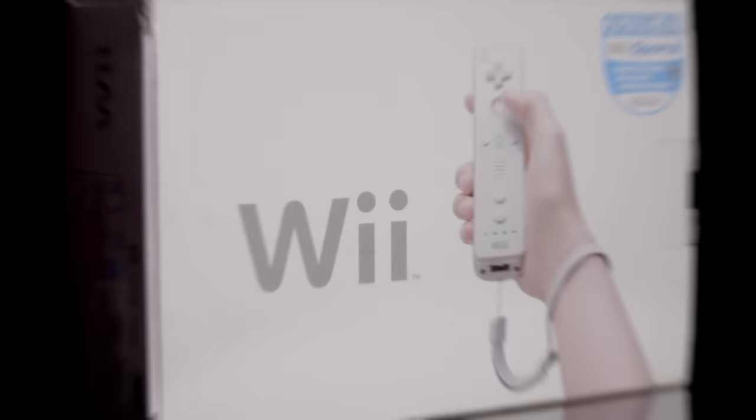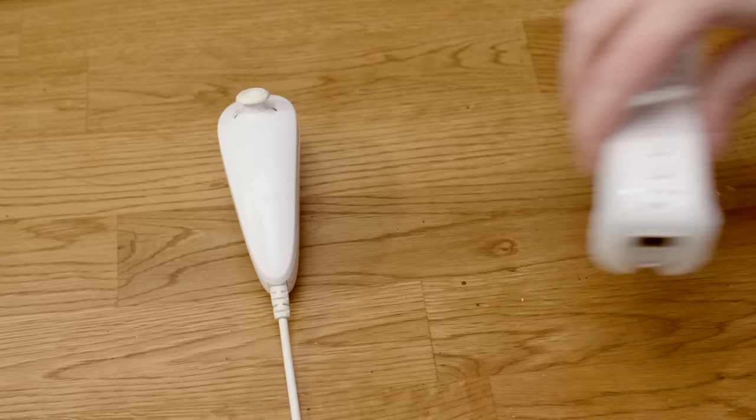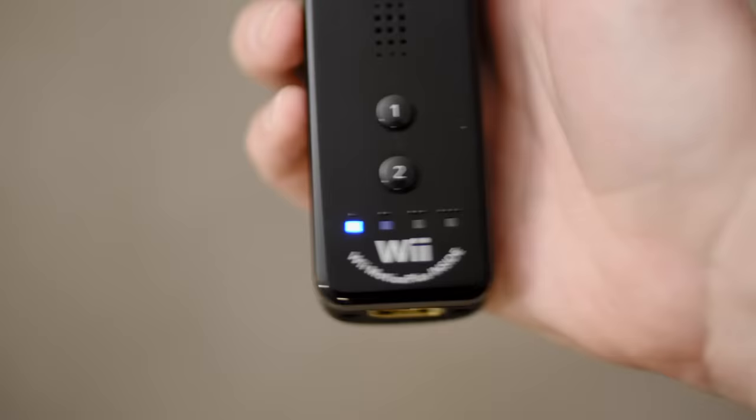The Nintendo Wii was unleashed upon the world in 2006, just in time for Christmas. It sold extremely well, and the console was very hard to find in stores for many months afterwards. The controller, called the Wii Remote, used motion controls. Also included was the Nunchuck, which included an analog thumbstick as well as its own accelerometer.